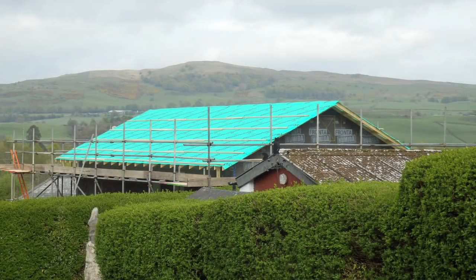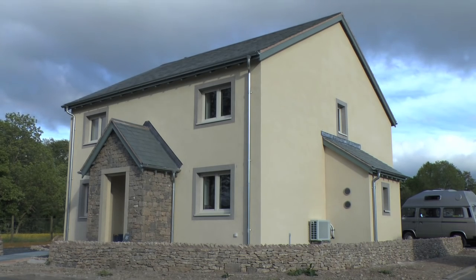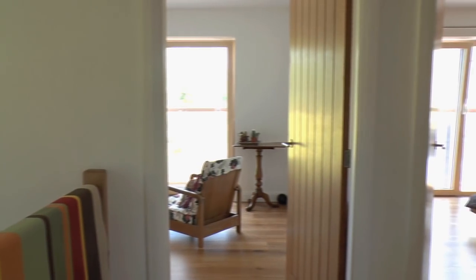This is our third one in Cumbria. We did another one with Trevor at Crosby Ravensworth. We started by wanting something that was highly insulated, was going to use a lot less energy — a combination of lower bills for us and saving the planet a bit. Passive House seemed like the obvious thing to do. It's that business of trying to meet a particular standard — it gives everybody a benchmark to work to. Once we'd got our design through planning, we were pretty convinced we wanted to use timber frame construction. We really tried to keep it local, so the timber frame came from Appleby, which is five miles away.